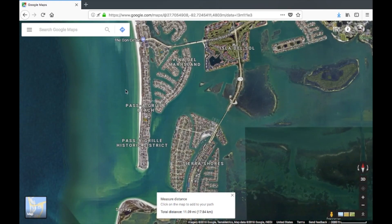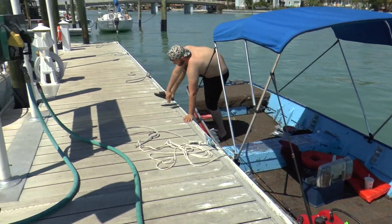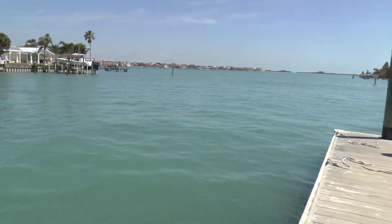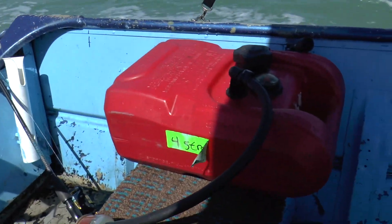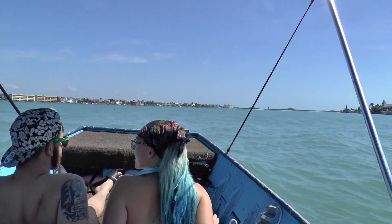About halfway to our destination, I noticed we really needed fuel because we wouldn't have made it back to the boat ramp. I made a turn and went to a marina located right over here. I stopped by the marina — I wasn't sure of the price — and grabbed 1.7 gallons of fuel. This is a 3-gallon tank, and it was pretty much full before. Now we are on our way to Fort DeSoto — we are almost there, should be about 10 minutes out.